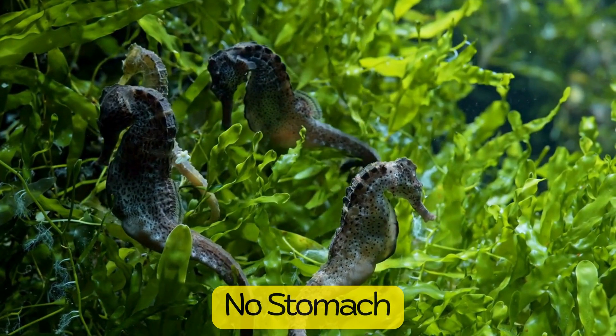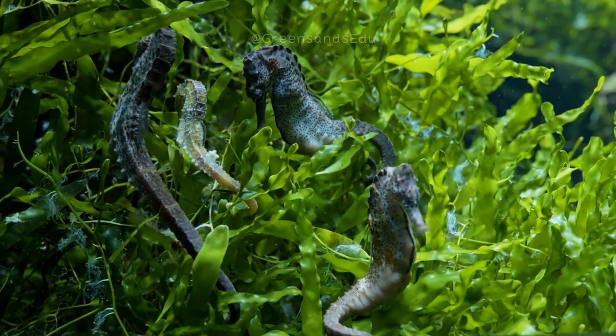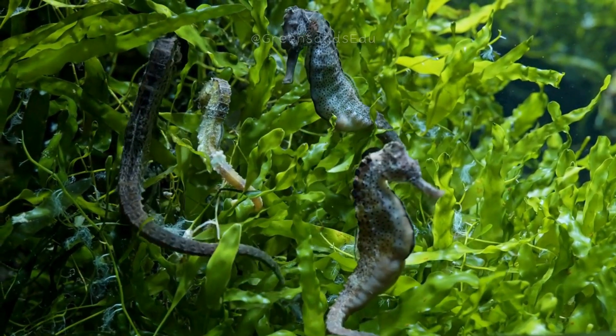Seahorses lack a stomach, so food passes quickly through their digestive system. As a result, they need to eat almost constantly to stay nourished.